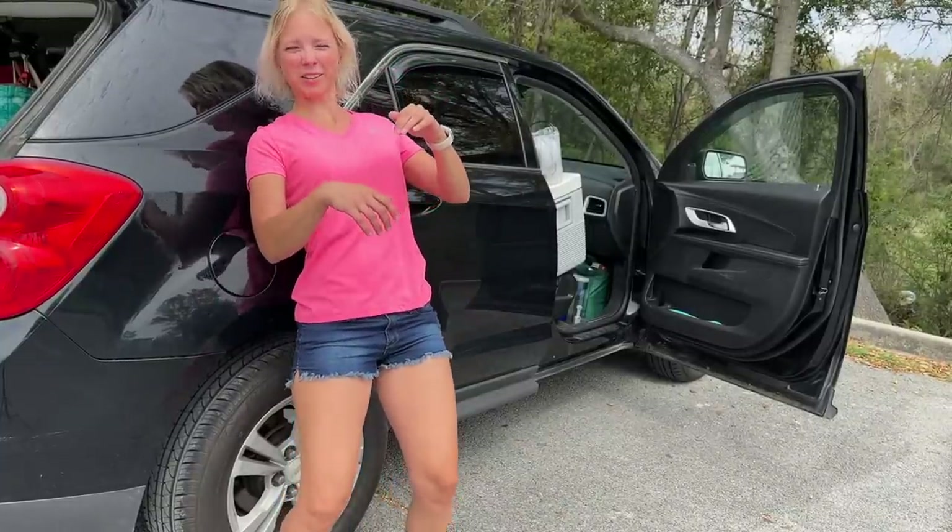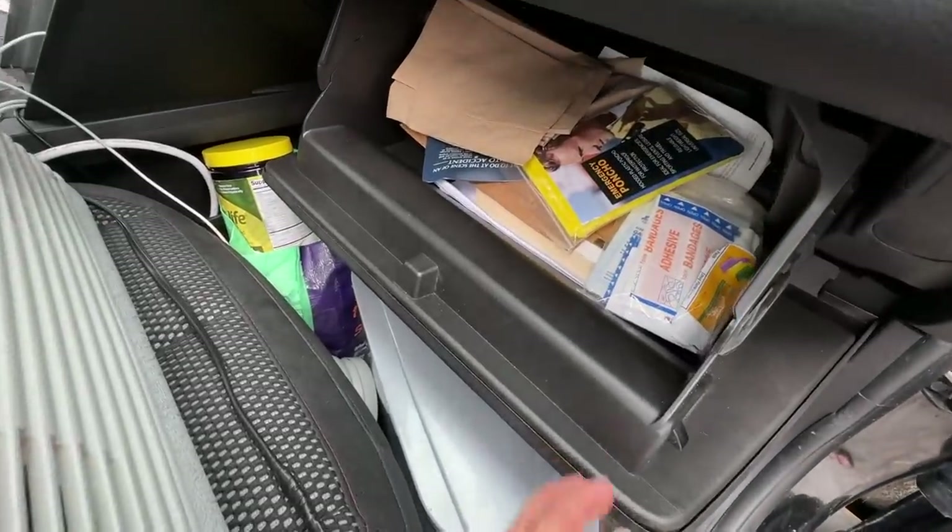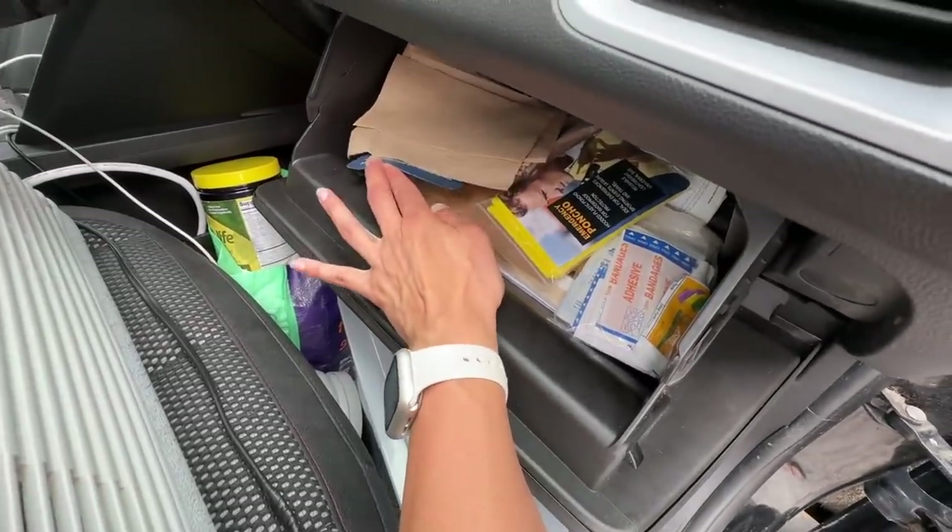I know it looks weird but it works — I feel like that bear from Jungle Book on the tree. In the glove box I just have normal glove box things: insurance, registration.